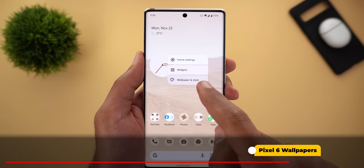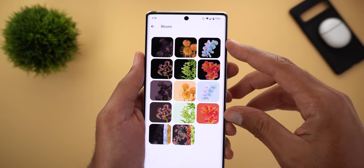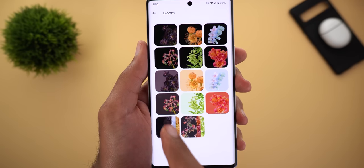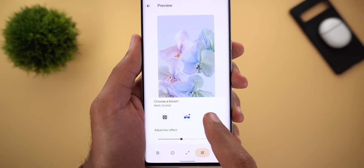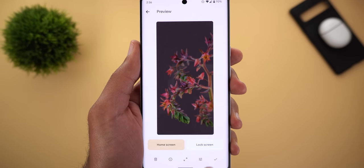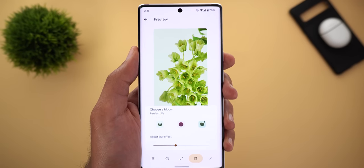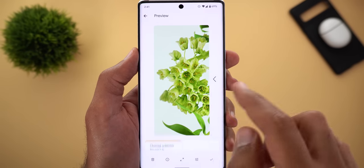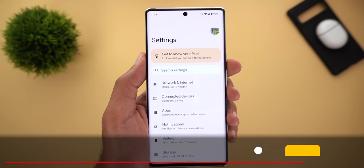Now let's talk about the new wallpapers that come with the Pixel 6. Under Change Wallpaper there's a new Bloom category with 12 still images — 6 for dark theme and 6 for light theme — plus live versions. Inside the live wallpapers you can change the style with three options each, all adapting nicely with dark theme. There's also a Motif category with 12 more still images. A dedicated video about getting Pixel 6 live wallpapers on older Pixel models is linked in the description.